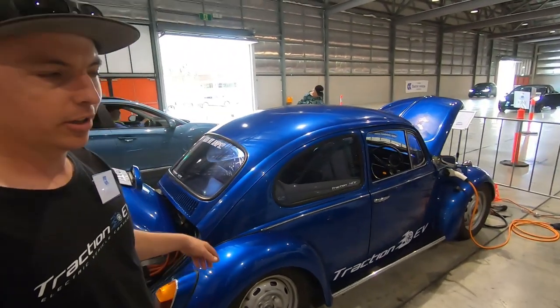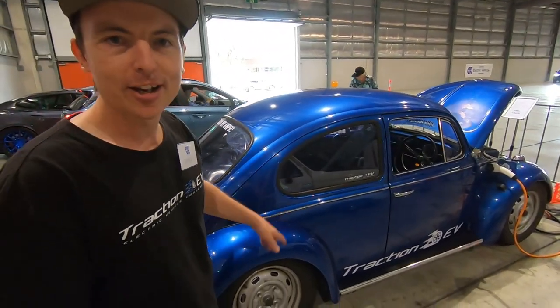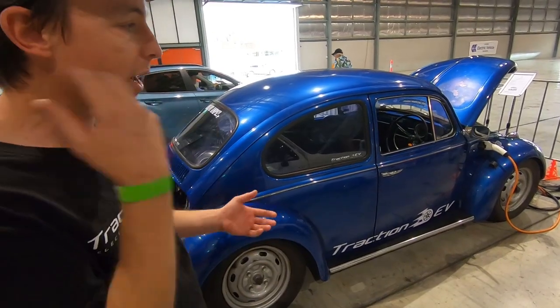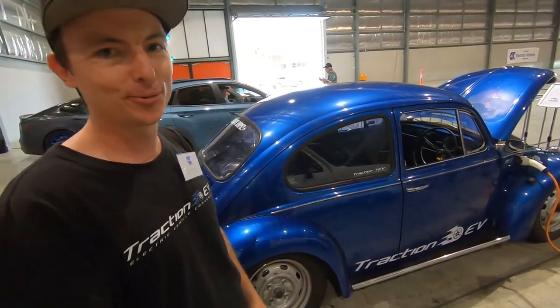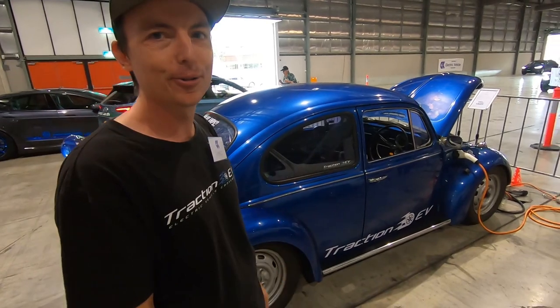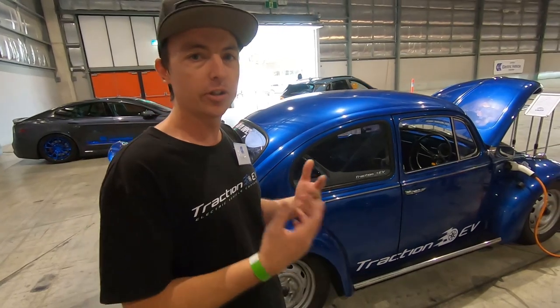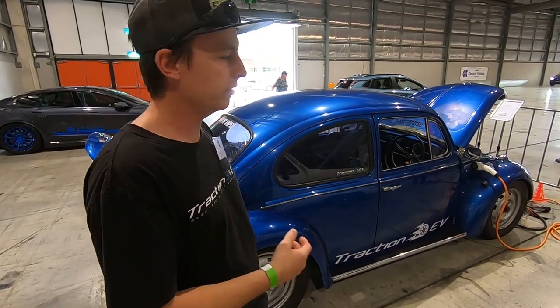The body of the car is all stock. I have lowered it — it's only 60 kilos heavier than the original car, and it handles really well, you can really throw it into a corner. The weight bias is the same — had it on corner scales before and after conversion, and it's still 60/40 as Volkswagen had them from factory.